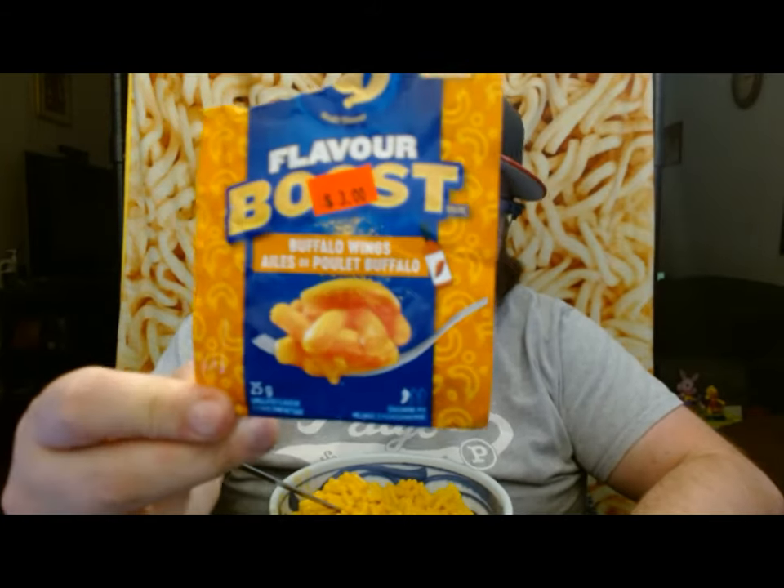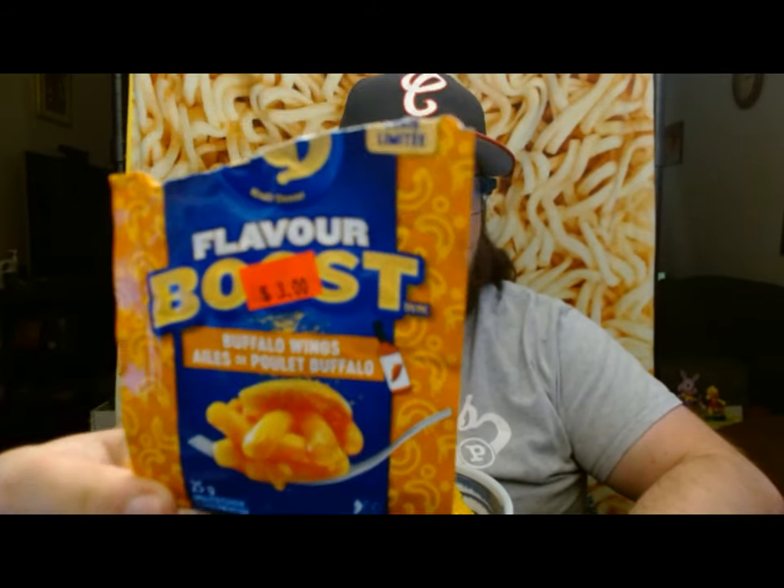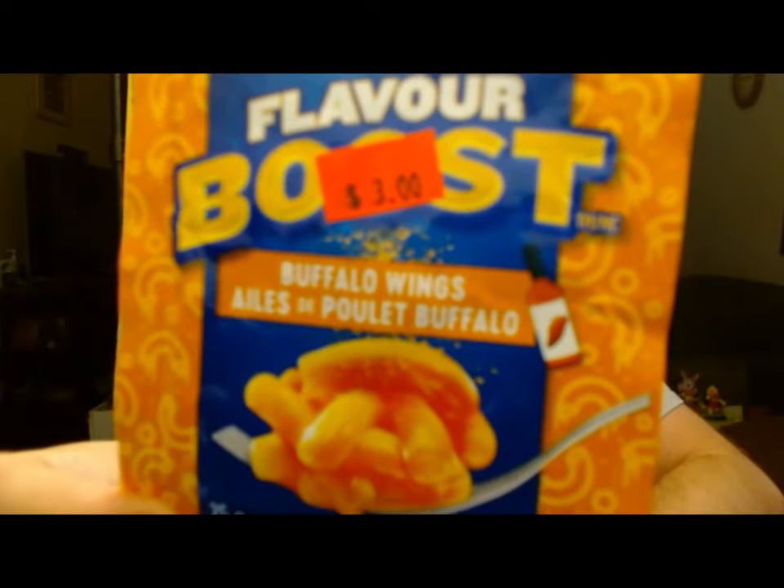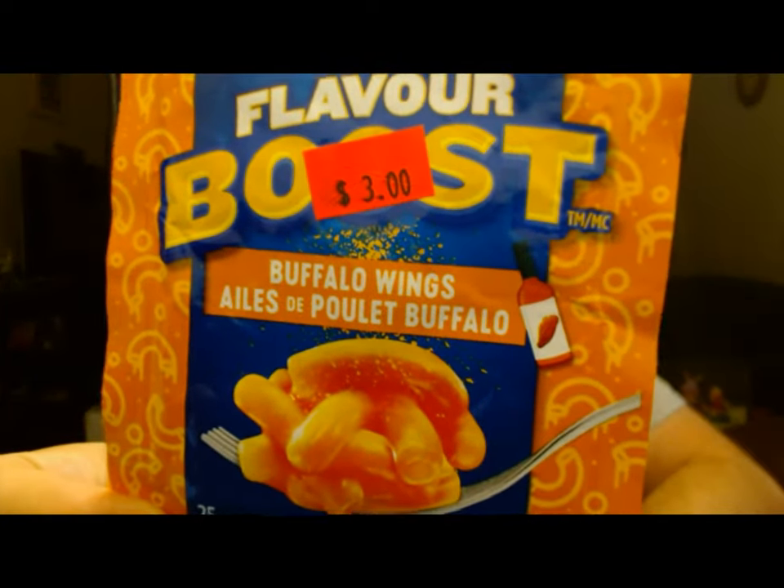Hello and welcome to another review. Today I'm going to be reviewing the third flavor boost of Kraft Dinner. And as you can see here, this is Buffalo Wings.